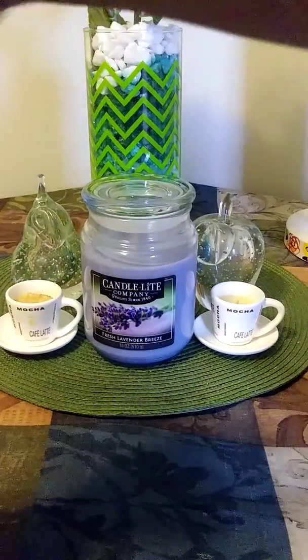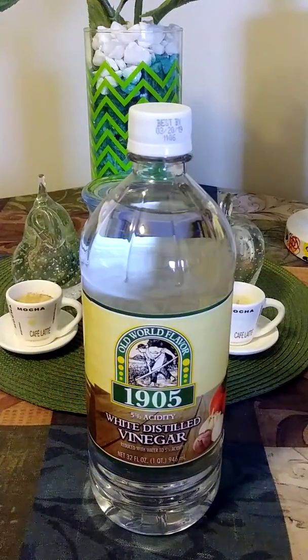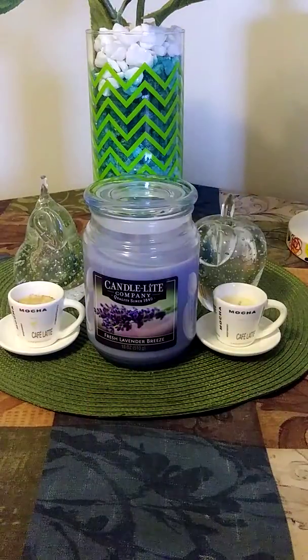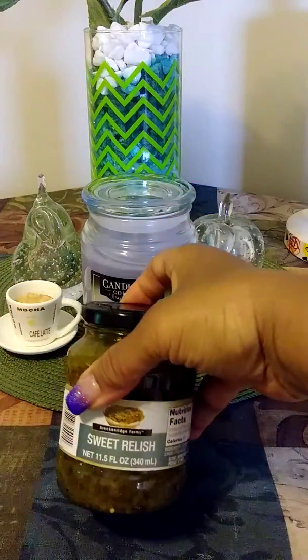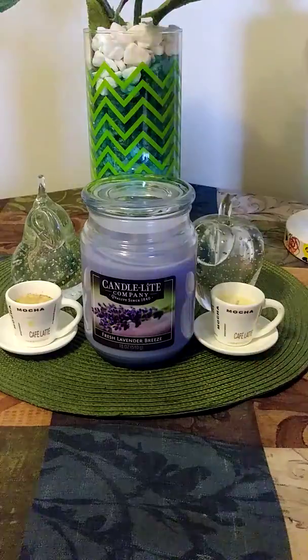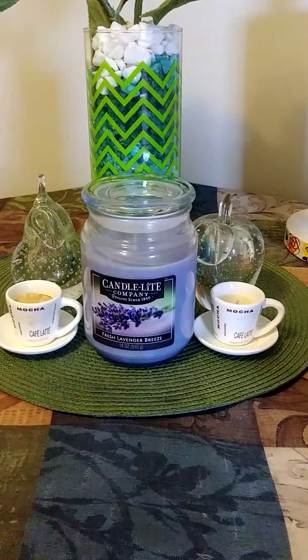I purchased some white vinegar because I use it to clean meat and put it in certain things, so I purchased this — this will last me a while, well I don't know because barbecue season is coming up. I purchased one of these sweet pickle relishes, 11.5 ounces, just to go with my chicken salad that I wanted to make — I didn't have any.